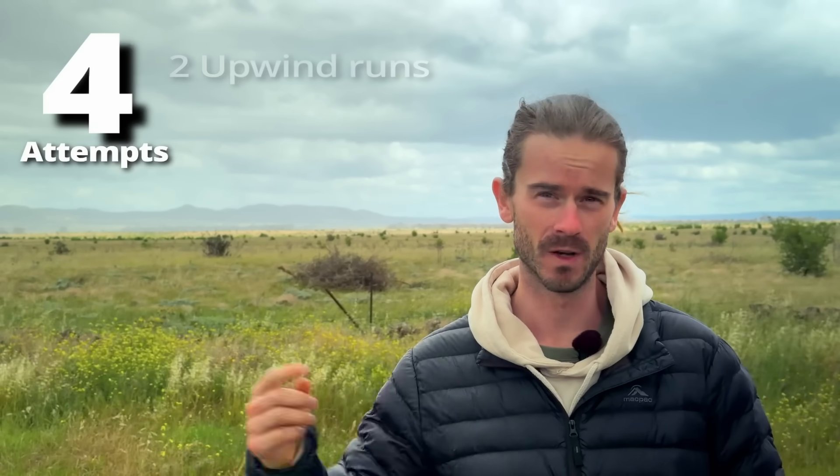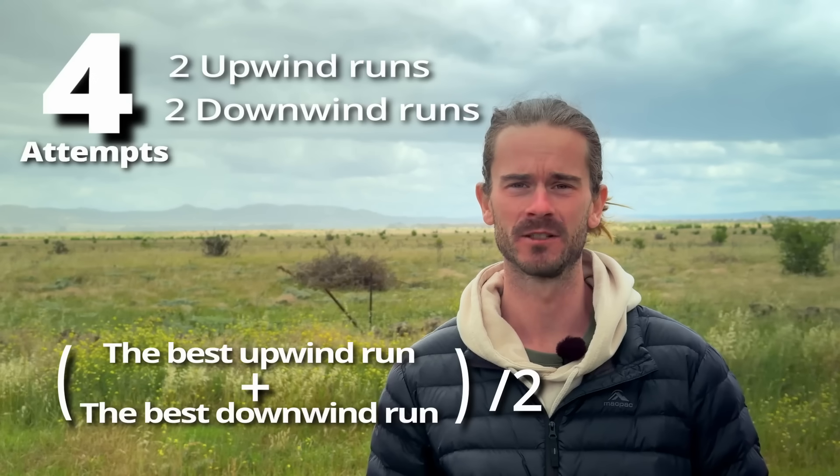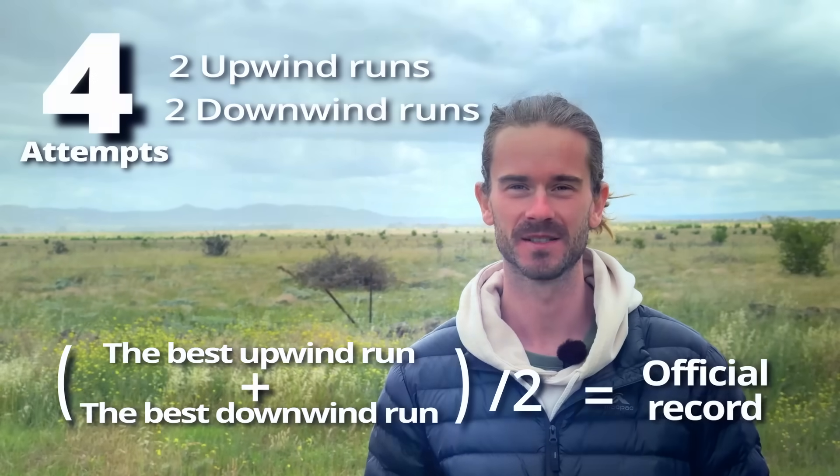So Ben, you excited about today? Yeah, keen — good to finally prove it. The way it works with Guinness is you get four attempts at the run: two upwind and two downwind, and you take the best upwind run and the best downwind run and average those. Today we're not going for the official world record — we just want to prove the concept and show we can get over 580.